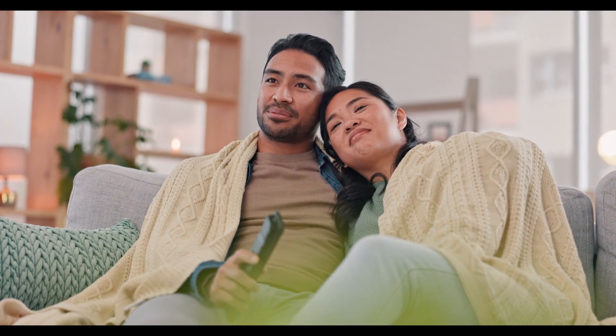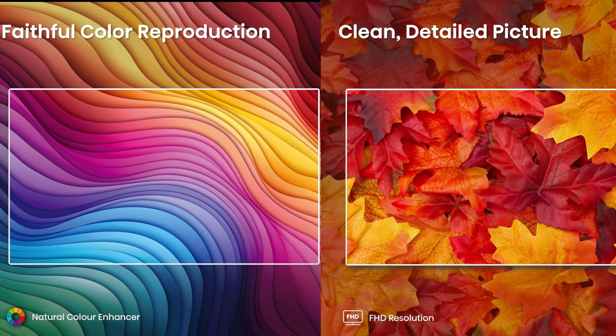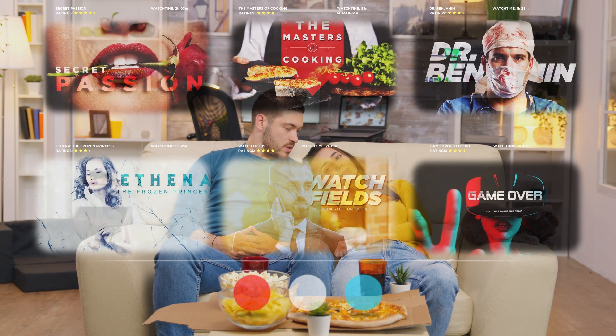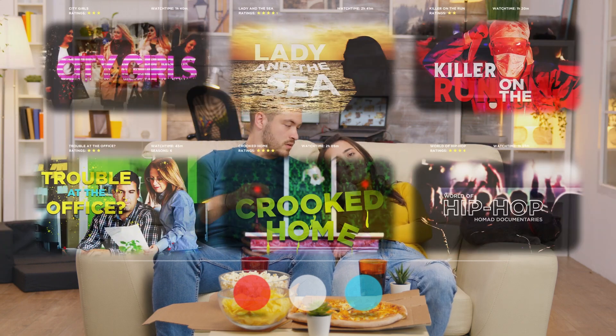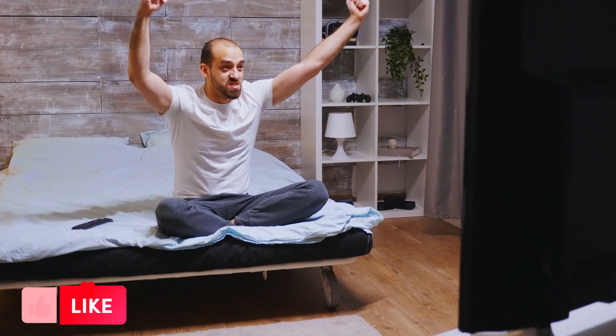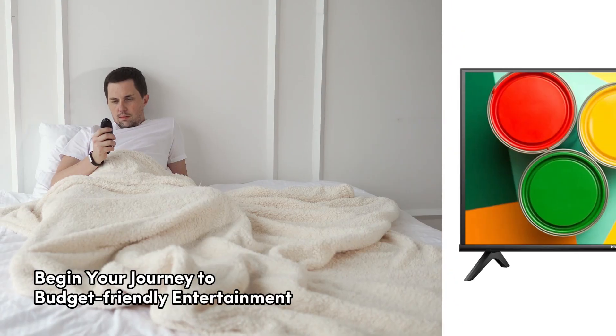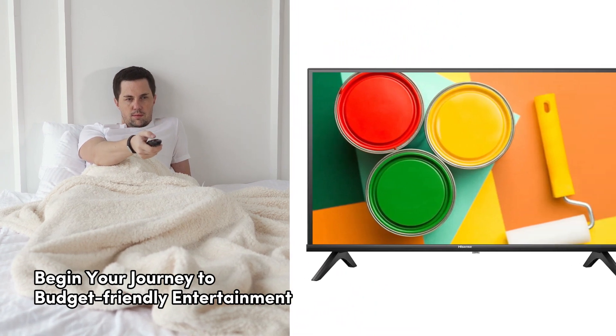In a world brimming with endless entertainment options, finding the perfect TV that fits your budget is like striking gold. Today, we've taken you through the top 5 best budget TVs that promise exceptional value without breaking the bank. From stunning visuals to immersive sound, these affordable gems are here to elevate your home entertainment experience. Now it's your turn to seize the opportunity and make your choice. Check out the links in the description for the latest prices and get ready to bring the theater to your living room. If you found this video helpful, give us a thumbs up, share it with your friends, and don't forget to hit that subscribe button and bell icon to stay updated with all of our latest content, tips, and reviews. Your journey to budget-friendly entertainment bliss begins now. Thanks for tuning in.